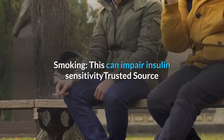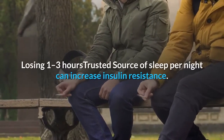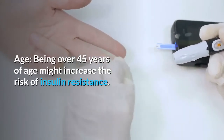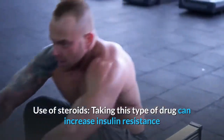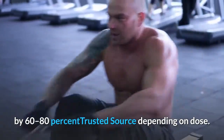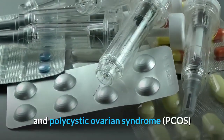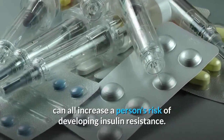Other lifestyle factors that affect insulin resistance include smoking, which can impair insulin sensitivity and insulin production; sleep issues, as losing one to three hours of sleep per night can increase insulin resistance; age, with being over 45 years of age increasing risk; and use of steroids, which can increase insulin resistance by 60 to 80 percent depending on dose. Underlying health conditions such as high blood pressure, previous stroke or heart disease, and polycystic ovarian syndrome (PCOS) can also increase risk.